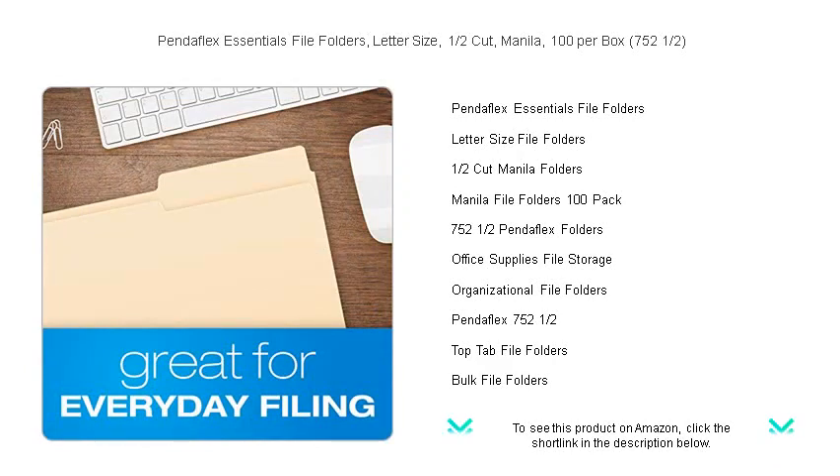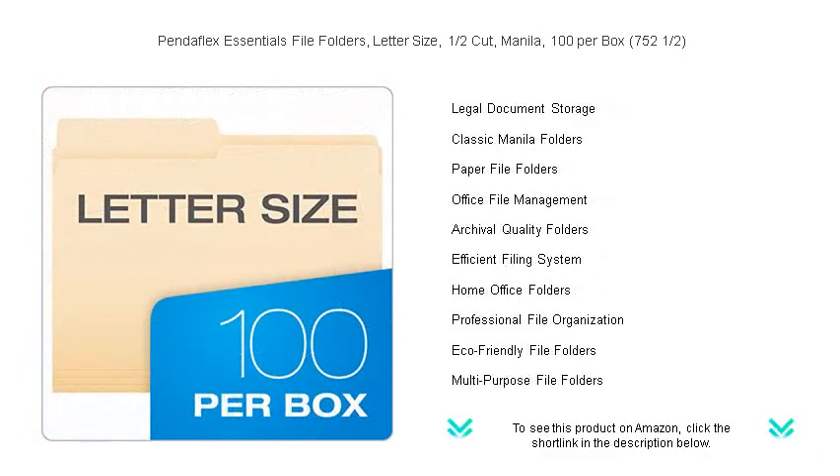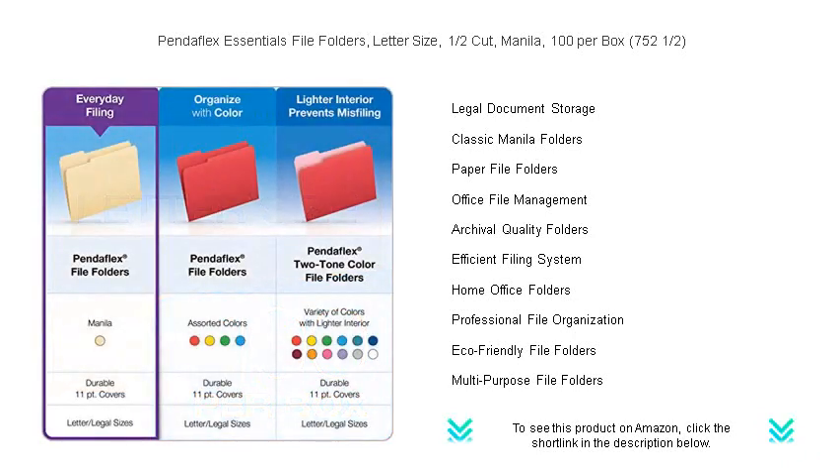The PendaFlex Essentials are made to stand up to the demands of a busy work environment, ensuring that your files remain secure and in pristine condition. Ease, reliability, and organization are at your fingertips with PendaFlex, the trusted name in Office Essentials.